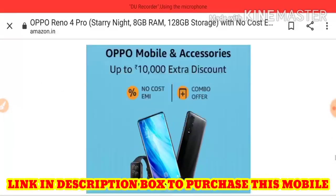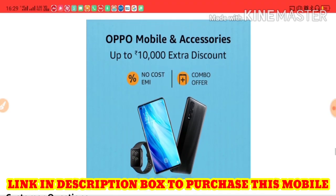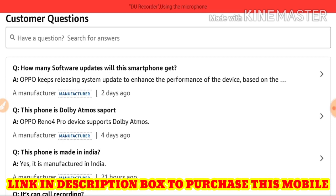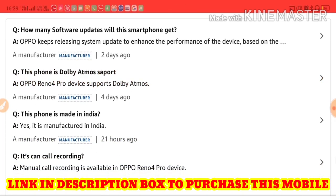This is not a 5G mobile at all — so if you are thinking this is going to be a 5G phone, you are wrong. Oppo keeps releasing system updates to enhance device performance. This phone also supports Dolby Atmos.